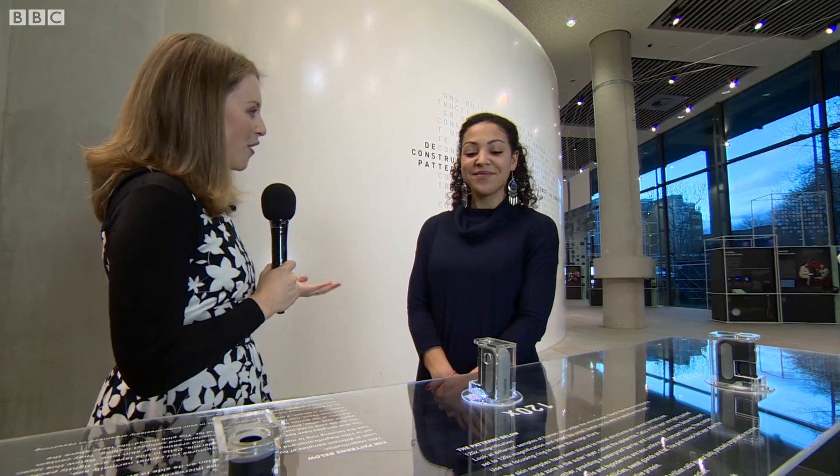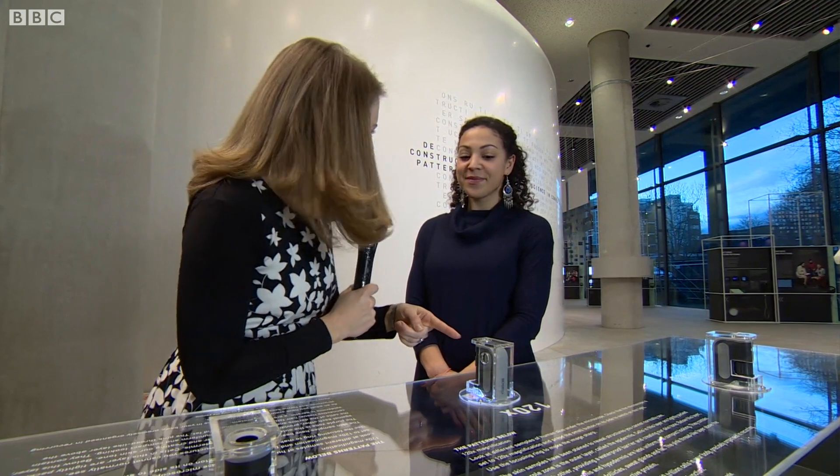And to explain more is the curator, Bryony. So we're looking at a skin cell here? We are, yeah. As you come into the exhibition, you're going to be encouraged to think about the cells inside your own body. We're looking at the patterns of the surface of the skin, and then here we're looking at the cells underneath the skin.